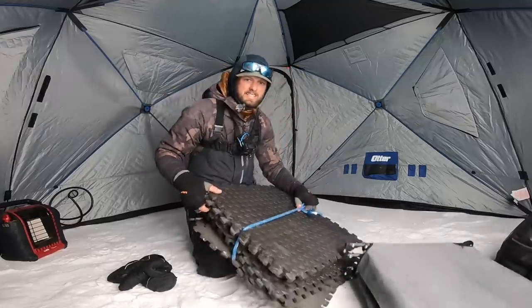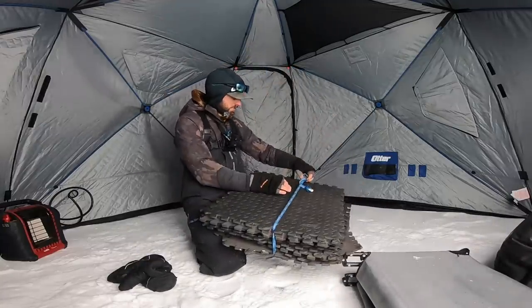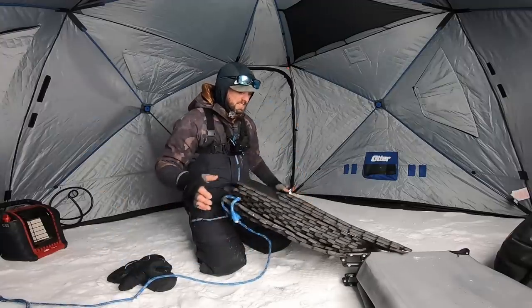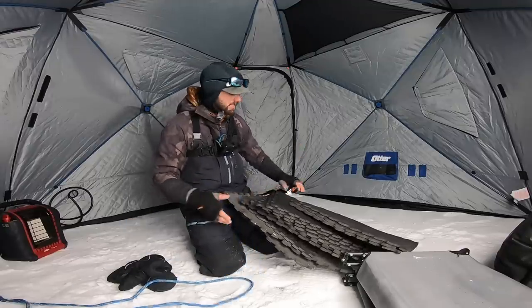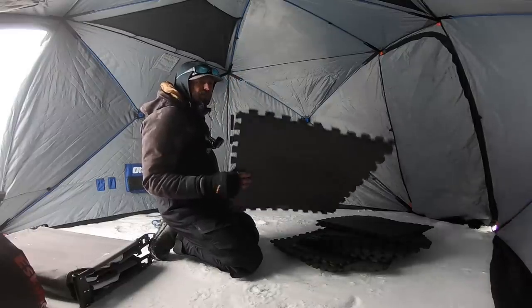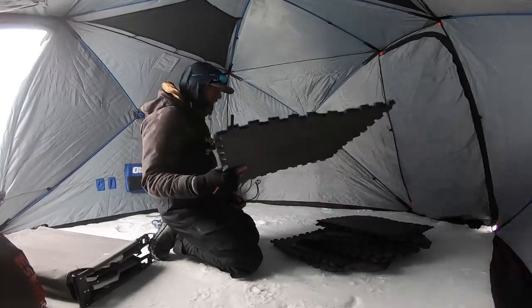These are worth their weight in gold - just keeps it a little bit drier in here for the evening. We're gonna get a heater right there. These look well worth the investment - waterproof. Get like the three-quarter or the half inch, the thickest ones you can find. They go a long ways if you're going to camp out on the ice.